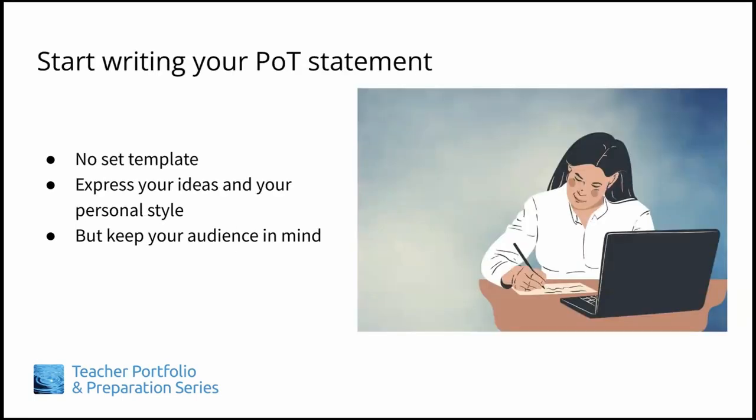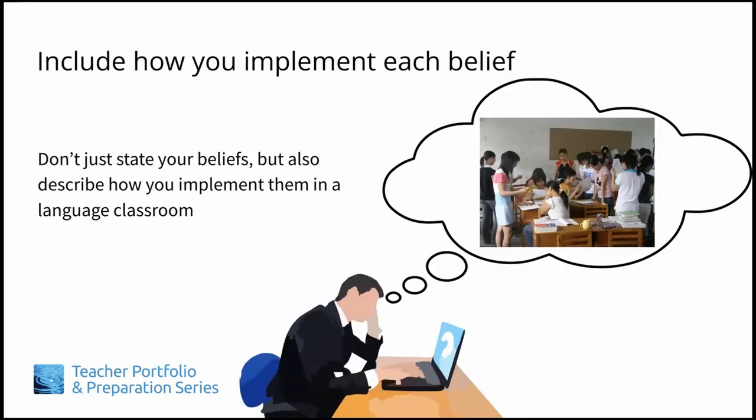Now you're ready to start writing. There is no right or wrong way to write a POT statement, so write it in a way that expresses your ideas and your personal style. Of course, it does need some form of organization so that it's easy for your audience to read and understand, but it should also reflect who you are as a language teacher.